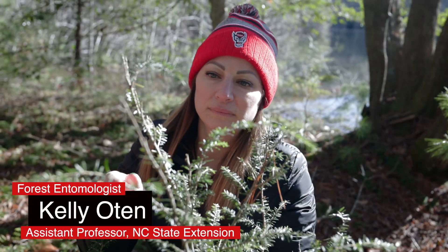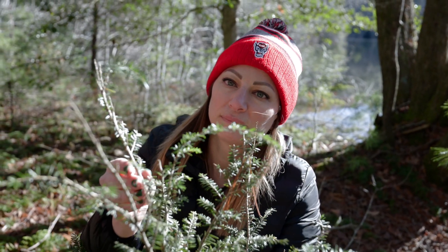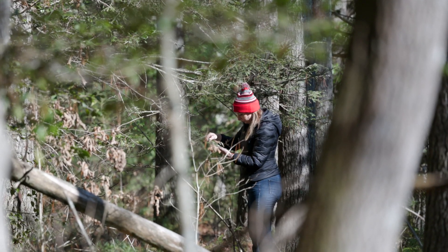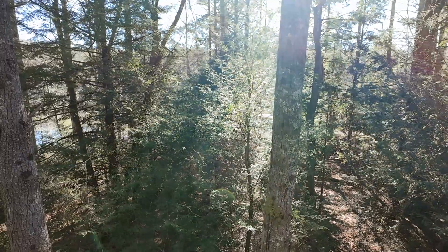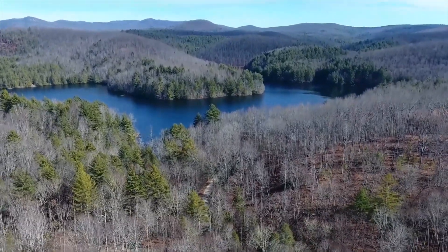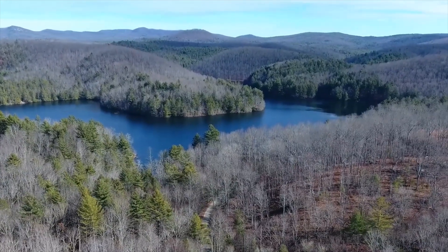Hi, I'm Kelly Otten. I'm a forest entomologist and Extension Specialist at NC State University. I've been studying the hemlock woolly adelgid since 2008, and the reason for that is because I love hemlock trees. They are large beautiful trees that define the gorgeous mountain landscapes in the southern Appalachians, and really the reason I fell in love with this area and decided to live here.